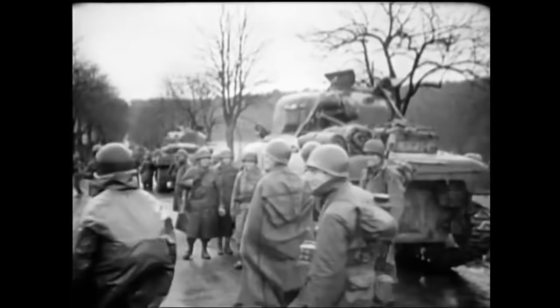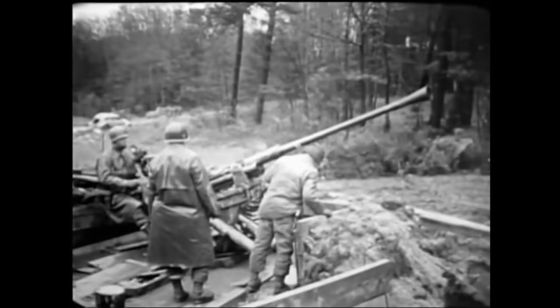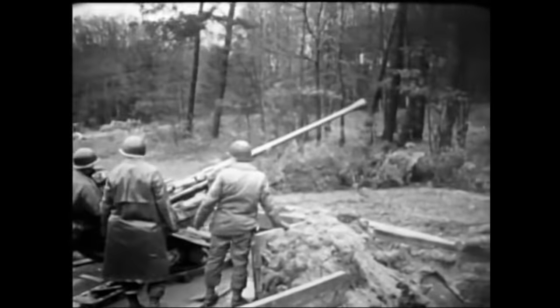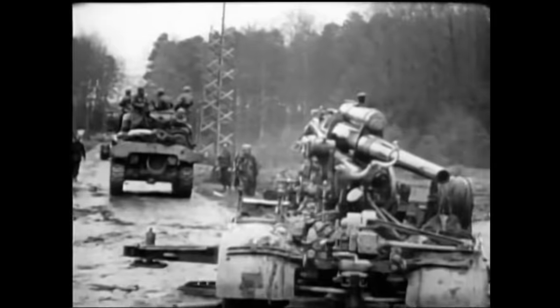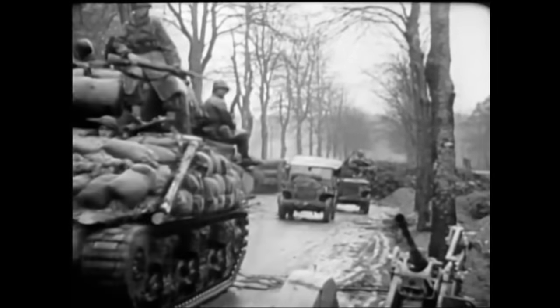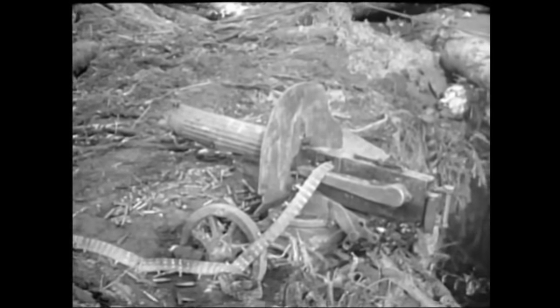One aspect we often forget about is what happened to the battlefields after the fighting ended and the front had moved on. The wounded were carted away by medics for treatment, and the dead catalogued and eventually buried by graves registration units. But what about all the equipment left on the field, from tanks to rifles? How was that dealt with?